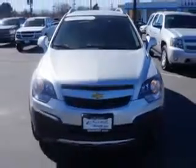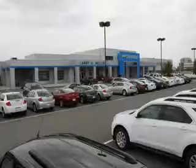Enjoy the drive and have peace of mind in this 2015 Chevrolet Captiva Sport Fleet. See us at Larry H. Miller Chevrolet of Murray today. Please contact us today or visit our site at LarryHMillerChevrolet.com. We look forward to seeing you soon.